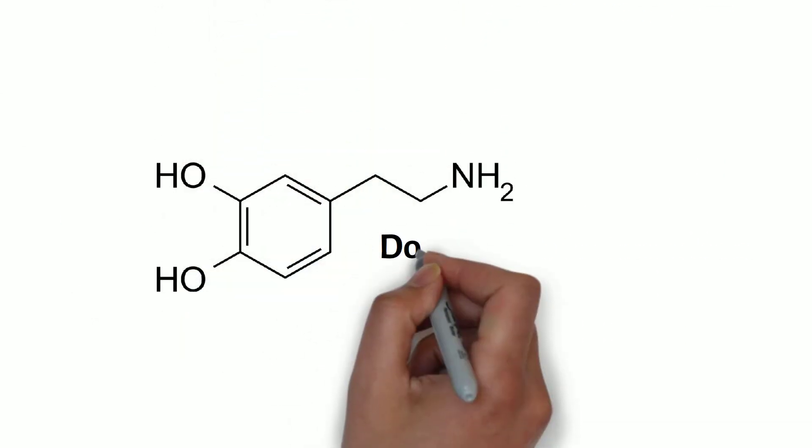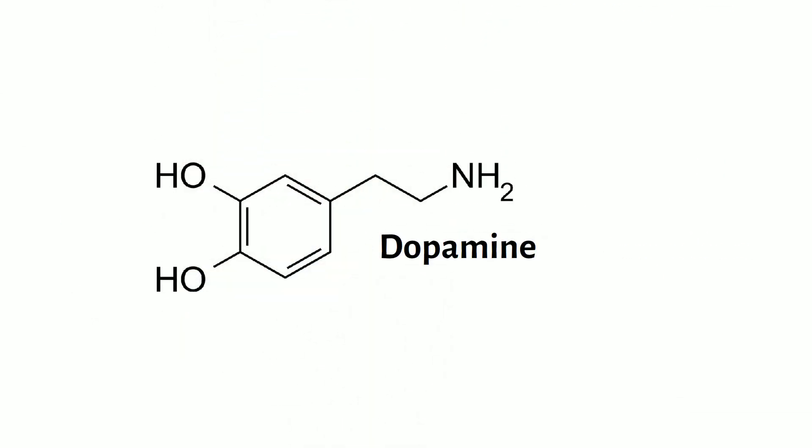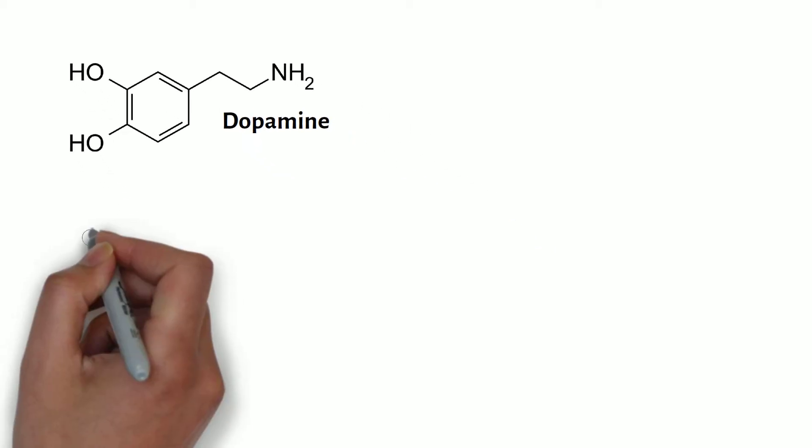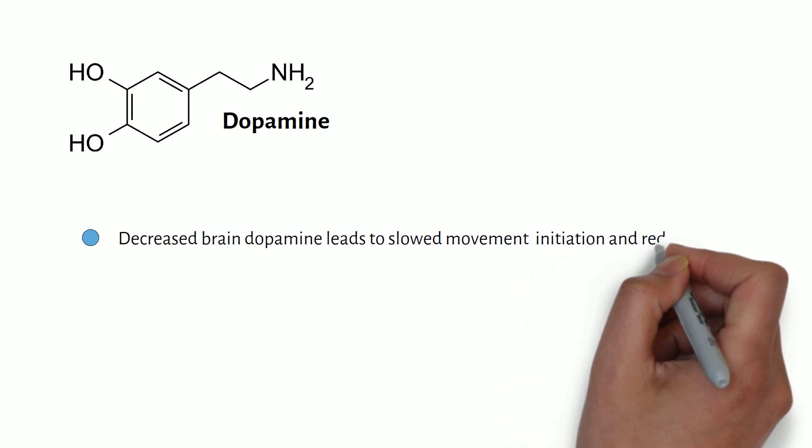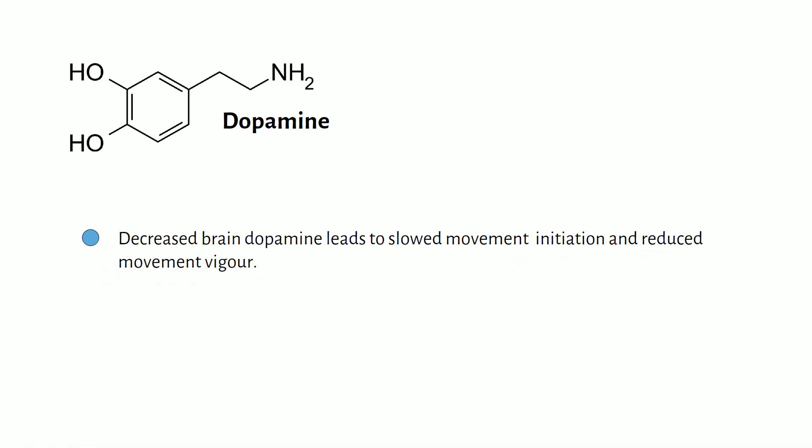Much research has investigated the role of the neurotransmitter dopamine in movement speed, with decreased brain dopamine leading to slowed movement initiation and reduced vigor in movements made towards a target.